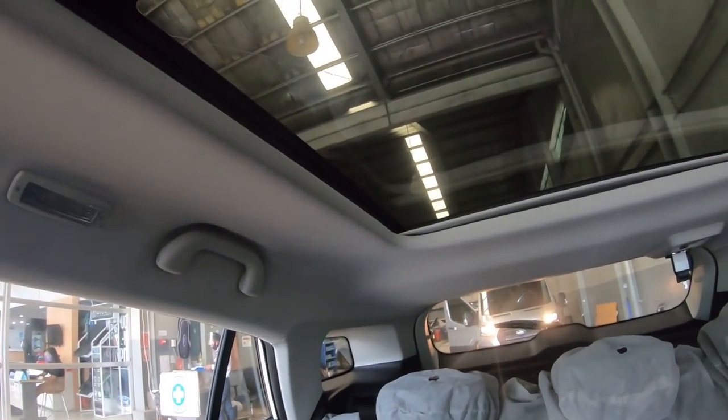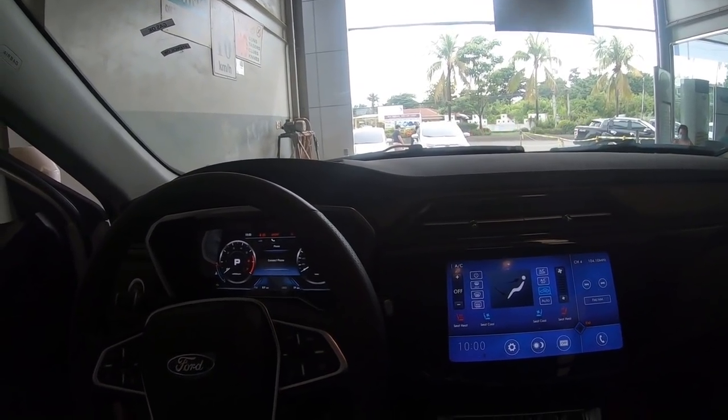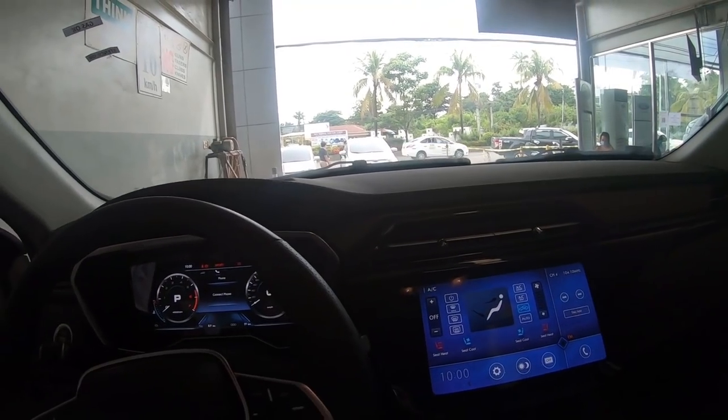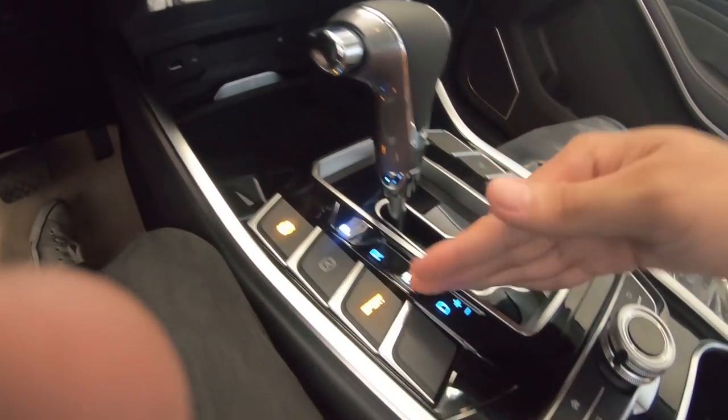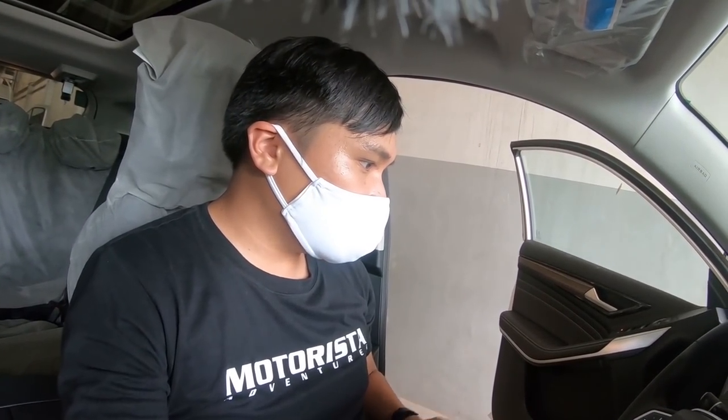The interior is a combination of black and white — black cabin with a white headliner. The Ford Territory is surprisingly very spacious. It has a CVT transmission with a manual mode, which is surprising since Ford went back to CVT — likely for cost and fuel economy reasons rather than using a 6-speed or 10-speed transmission. We have a push start button; there's no auto start-stop feature, which I think is reserved for higher variants.